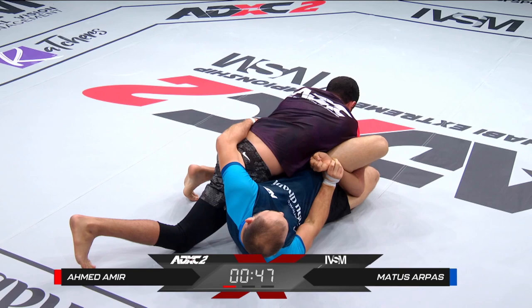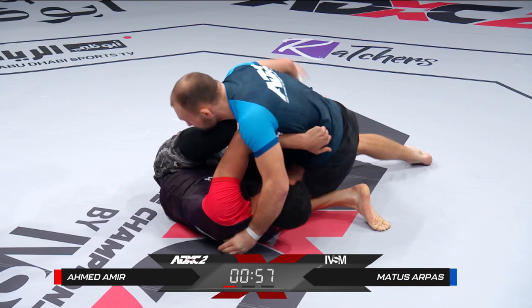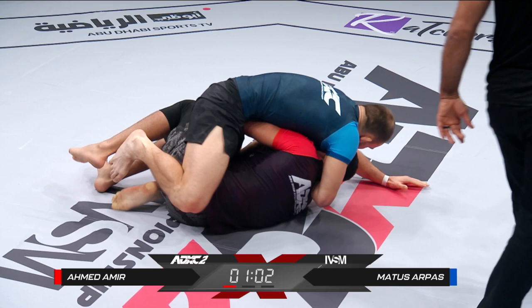Matus has had five MMA fights total and four of those are wins. Three of them he won by first-round submission. So this is the kind of guy that comes out quick and finishes matches, and he's coming out strong very early in this match here at ADXC.